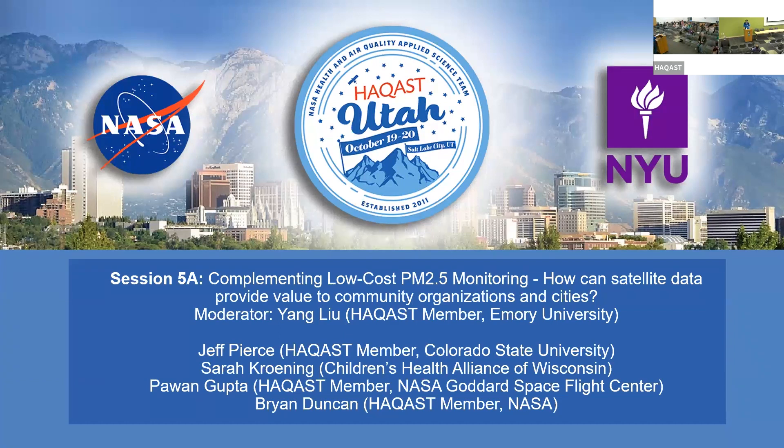I have an excellent lineup of four speakers, all accounted for here. Without further ado, I have my first speaker, Dr. Jeff Pierce from Colorado State University.